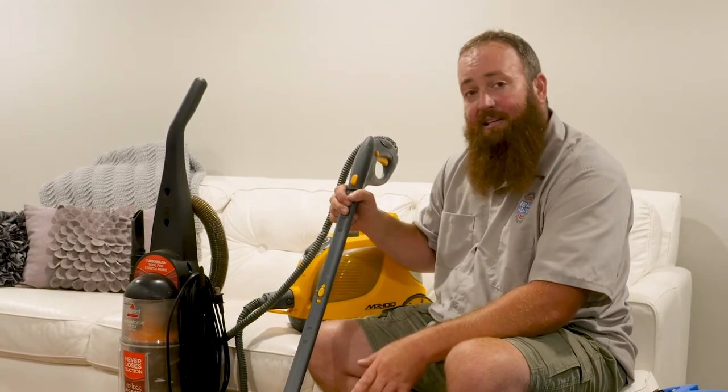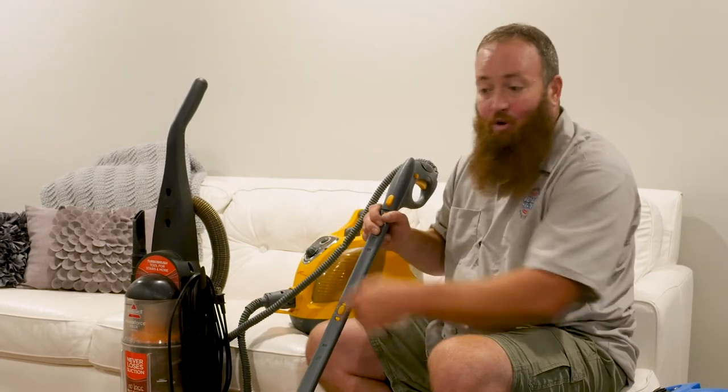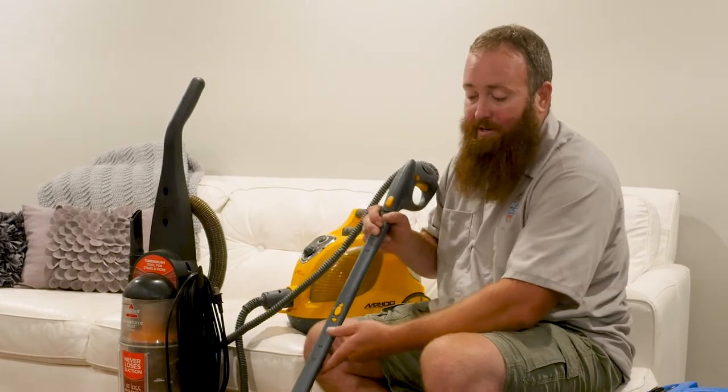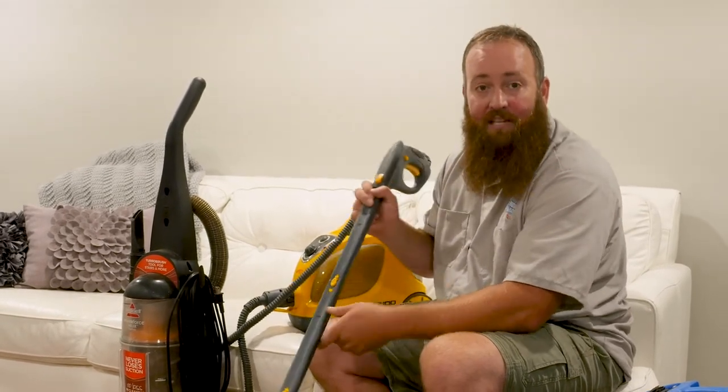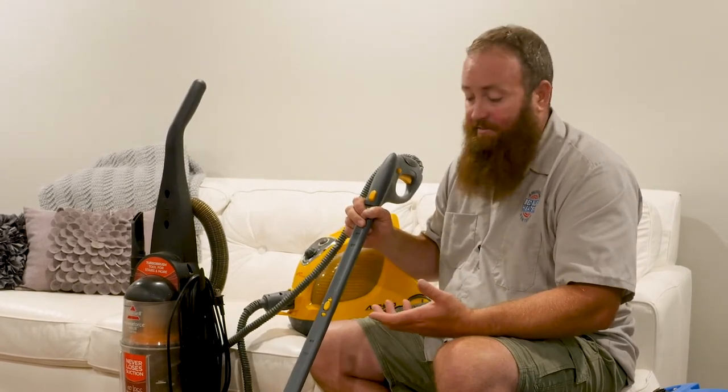The other thing is getting the steam where all of the bed bugs are. Deep in a couch or in the cracks and crevices of your trim, it's really hard to force enough steam into those areas and for it to be hot enough to cook and kill those things effectively.